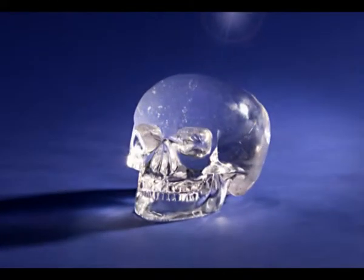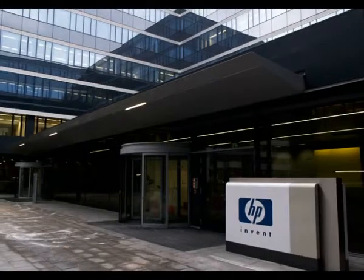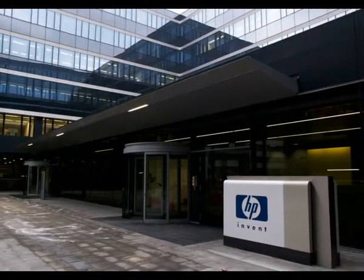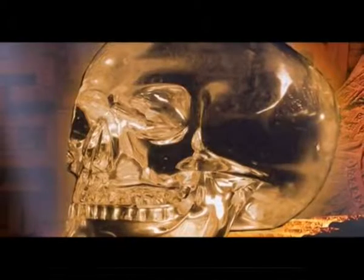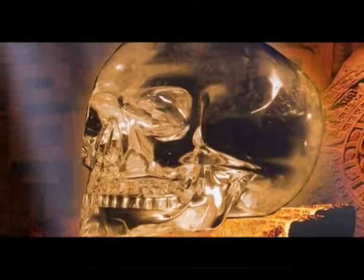Since the crystal contained no carbon, the skull was subjected to a range of tests by scientists from the world-renowned company Hewlett-Packard. The results stunned the scientists. One of them described these unbelievable results in the words: "This skull should never have existed."